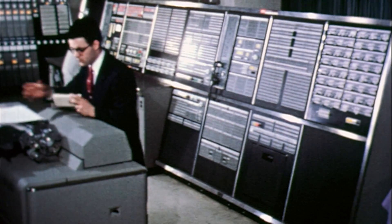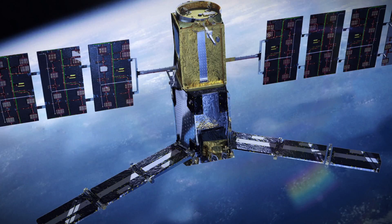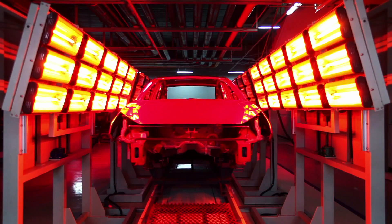The first computer. The beginning of a new era of digitalization. It marked the start of a fundamental change in technology, in communication, and in production.